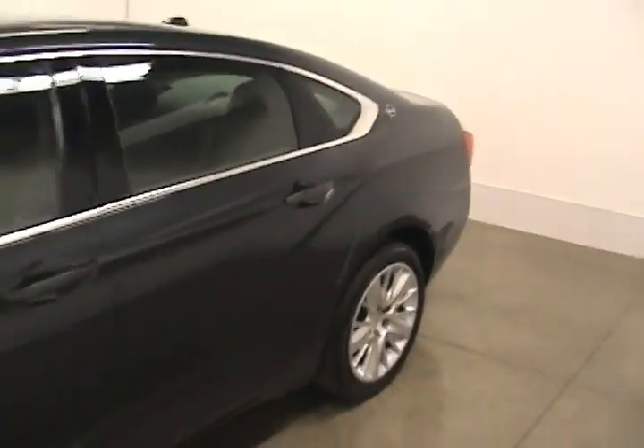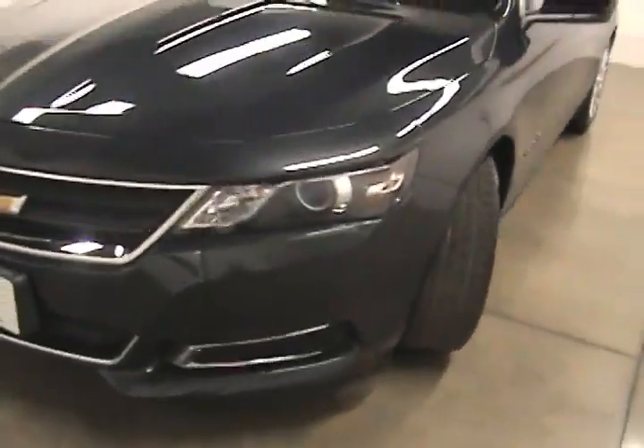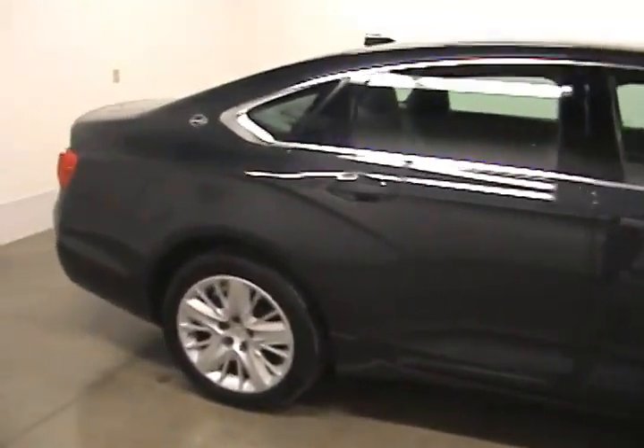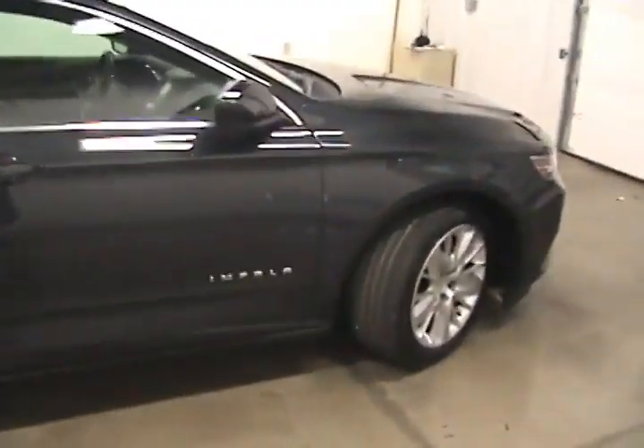If you are interested in this vehicle and would like more information on it, please give us a call at 608-752-1331. Visit us online at faganautomotive.com or come stop in for a visit. We are located on the corner of Milwaukee Street and Wright Road in Janesville.